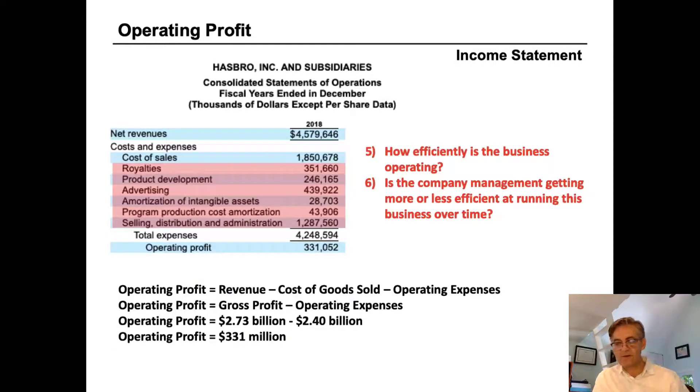This brings us to the next fundamental question: how efficiently is Hasbro operating, and is management getting more or less efficient over time? To answer this, we look at operating profit — also called income from operations, operating earnings, or operating income. Operating profit equals gross profit minus operating expenses: $2.73 billion minus $2.4 billion of operating expenses arrives at an operating profit of $331 million.